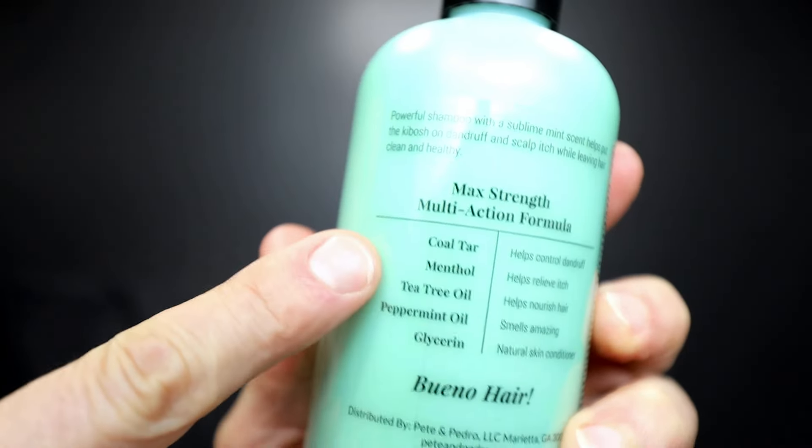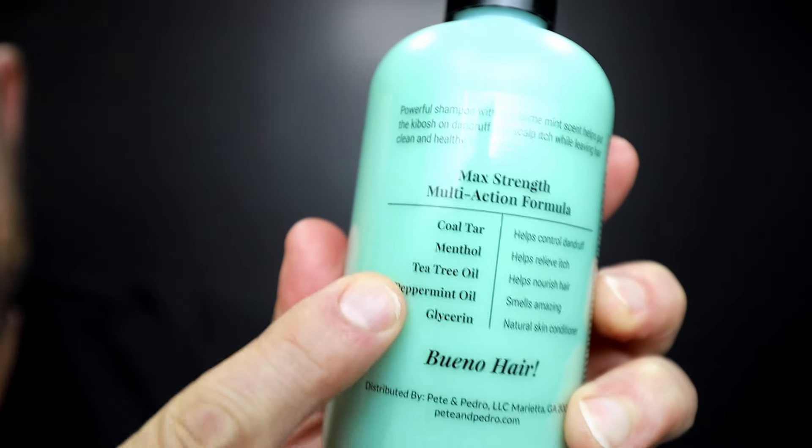That's the reason why I developed Control — the most complete formula on the market that not only controls dandruff, it stops it, as in eliminates it. In terms of Coal Tar, T-Gel has one percent — we went 1.8%, and we've also added a bunch of other incredible active ingredients.